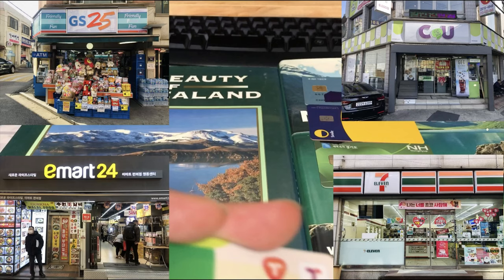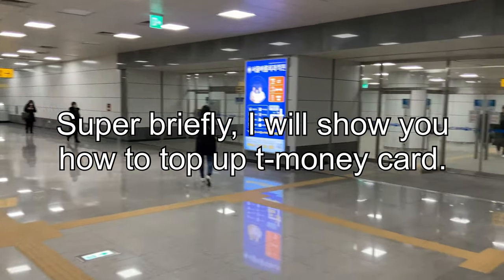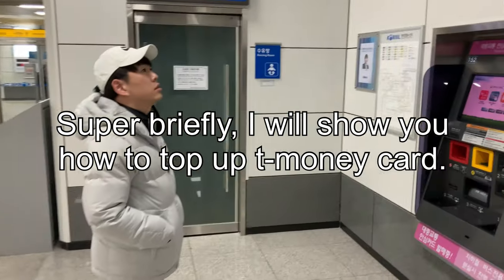So where can you buy T-Money cards? You can buy them at any convenience store — GS25, CU, EMR24, 7-Eleven, or any individual convenience stores. Now I'm at the subway station and my friend will show you how to put money into a T-Money card.